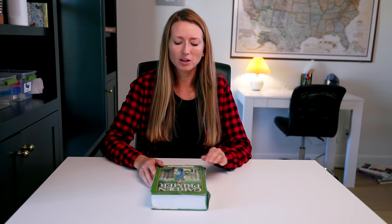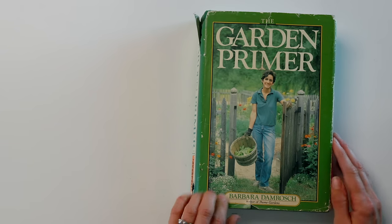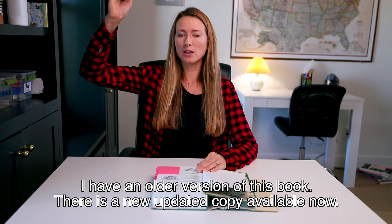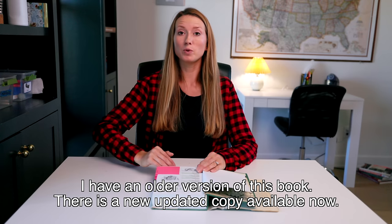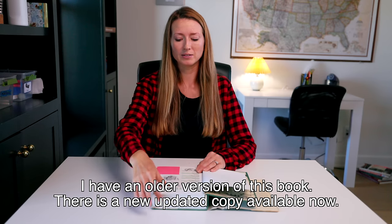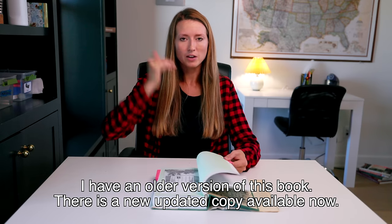The next book that is good for beginners all the way up to experienced gardeners is The Garden Primer by Barbara Jamrock. As you can see, it's very big, so there's a lot of information here. She goes all the way from knowing nothing, and by the time you finish reading you'd be like an expert information-wise — maybe not in experience if you haven't had a garden before, but information-wise it goes from top to bottom. It's very thorough.